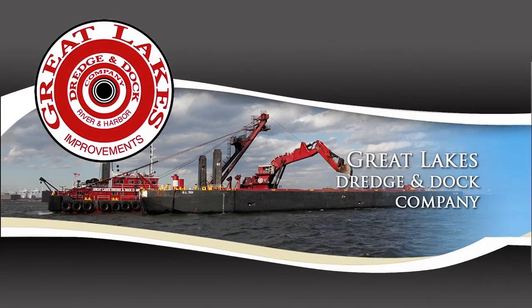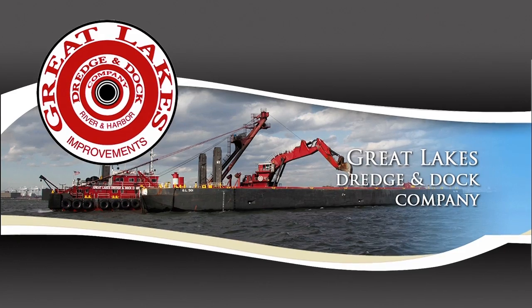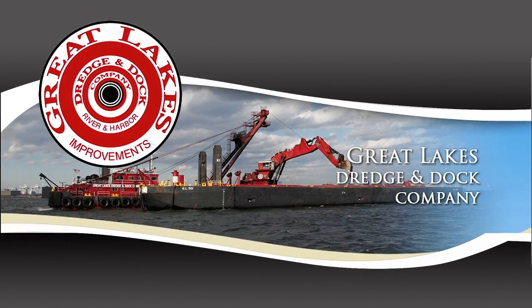Great Lakes asked us to join the team. They are the biggest and the best when it comes to dredging in the U.S. We have Tetra Tech as the environmental manager, which is doing a fantastic job with the oversight of all these additional environmental concerns.